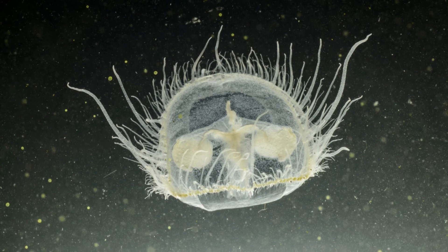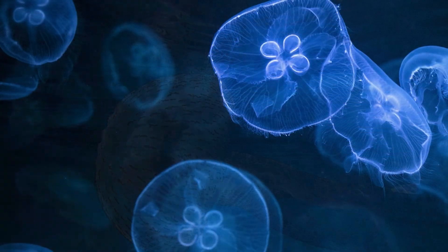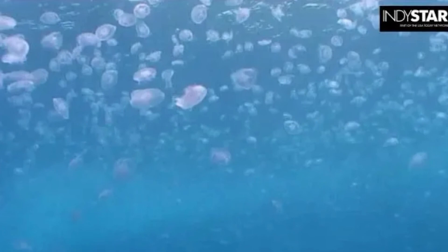C. sourby is not deliberately fished, nor is it used in cooking. Though other types of jellyfish are used in cooking, C. sourby is too small and fragile.